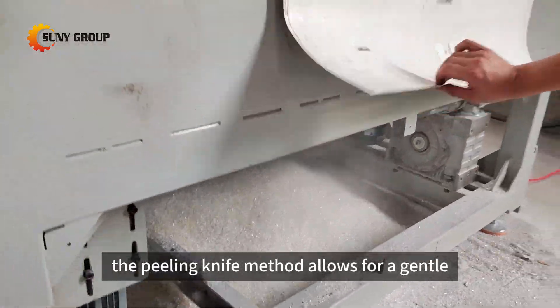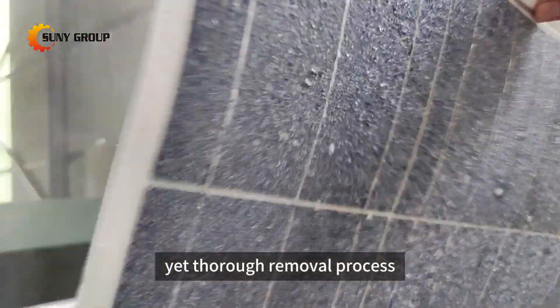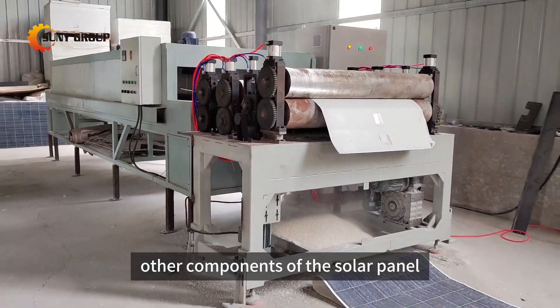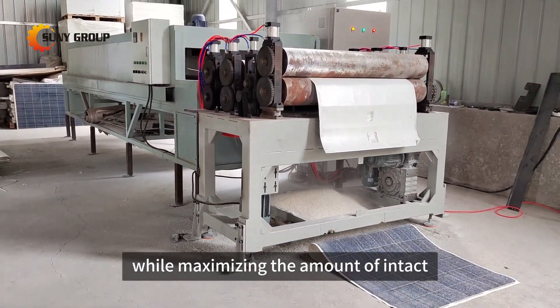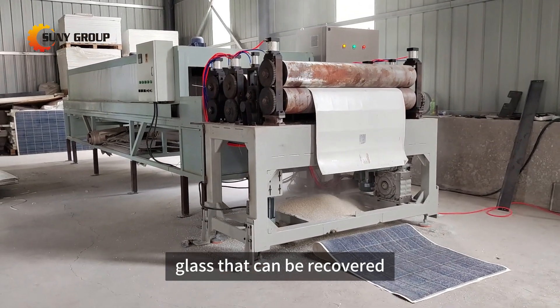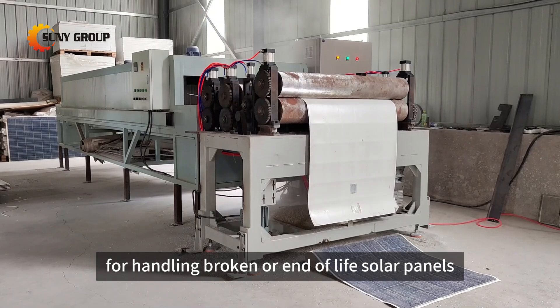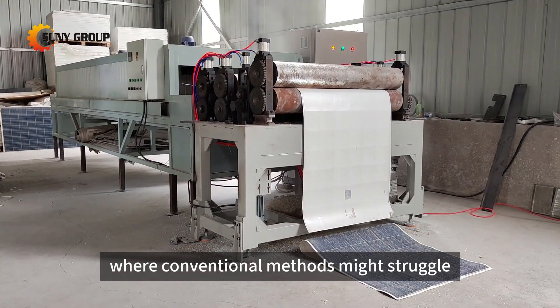The peeling knife method allows for a gentle yet thorough removal process, minimizing damage to other components of the solar panel while maximizing the amount of intact glass that can be recovered. The equipment is particularly useful for handling broken or end-of-life solar panels where conventional methods might struggle.